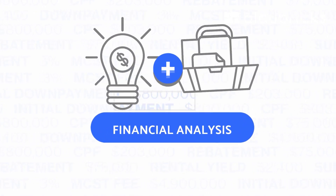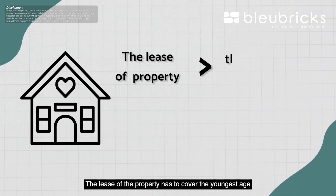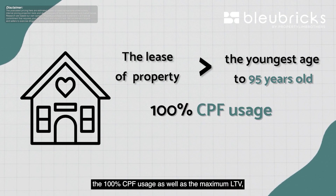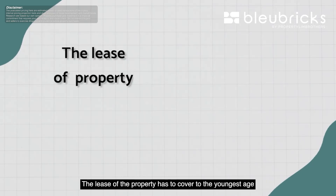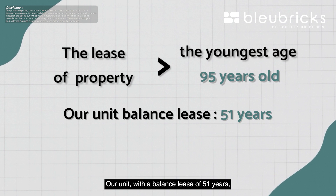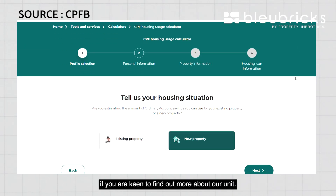Let's move on to BB Financial Analysis. As most of us finance our unit using CPF savings, in 2019 a new regulation was implemented. The lease of the property must cover the youngest buyer's age to 95 years old in order to fully utilize 100% CPF usage as well as the maximum LTV based on the valuation amount. Otherwise, your CPF usage and maximum LTV will be prorated accordingly. With our unit's balance lease of 51 years, the youngest buyer's age should be at 44 years old. You may visit the CPF usage calculator landing page to find out more.